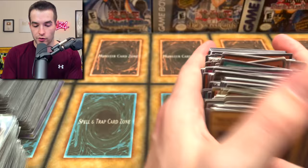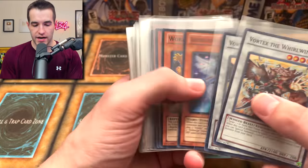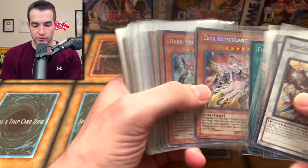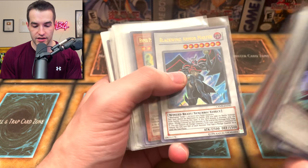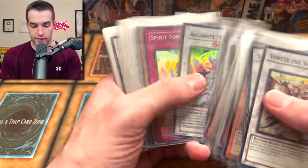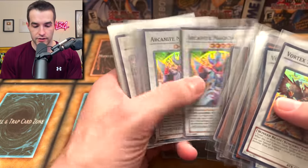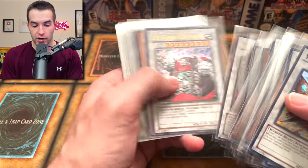We're only halfway through right now which is why we're going through this pretty quickly. But the next thing is pretty insane as well. For the second half of the collection, we've got some secret rares from Crimson Crisis - a little bit warped but still pretty nice condition. If they were flattened out or put in a binder they'd be good to go. Blackwing Armor Master - very cool. A lot of super rares here from Crimson Crisis.